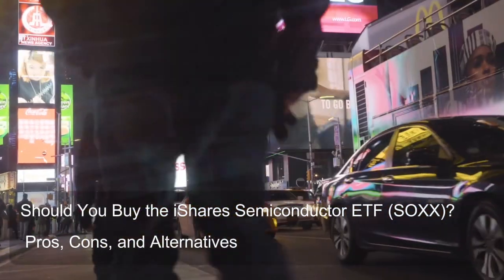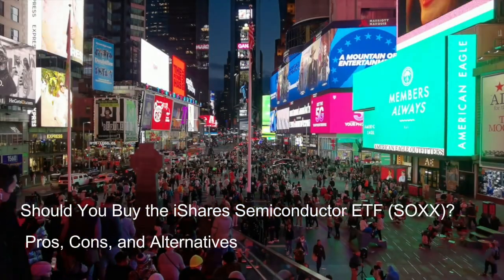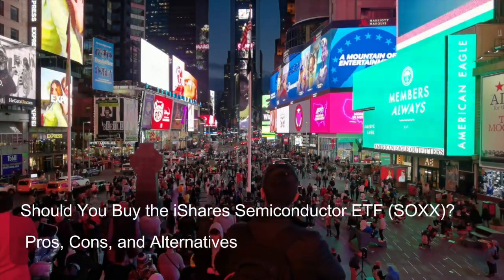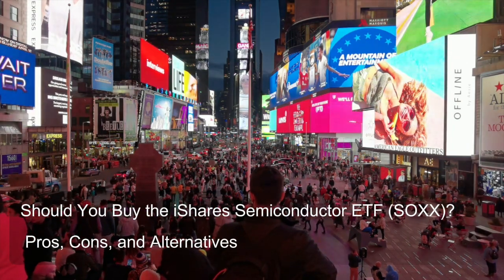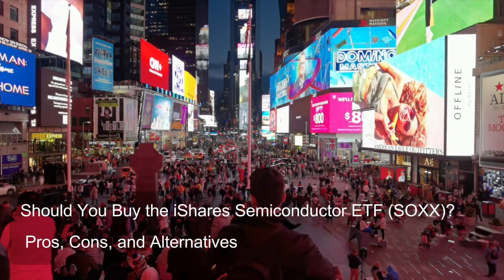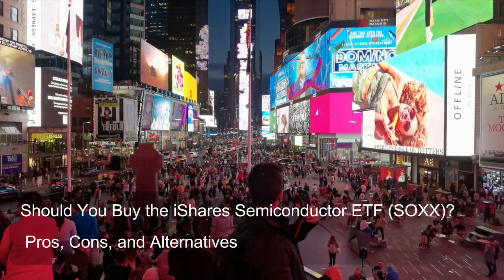But we won't sugarcoat the risks — sector concentration, anyone? We'll compare SOXX to other ETFs, and even discuss building your own tech basket with individual stocks. By the end of this video, you'll be a SOXX pro, ready to make informed investment decisions.